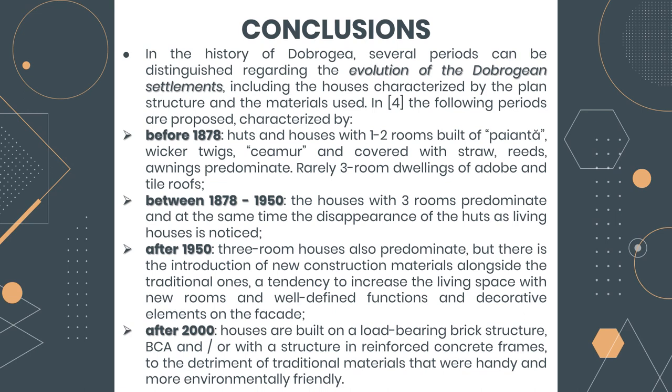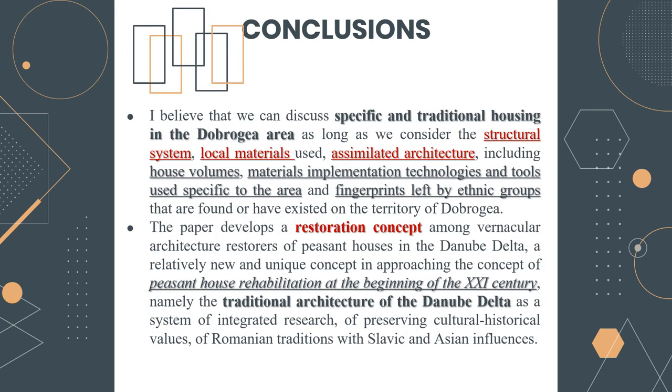In conclusion, in the history of Dobroja we can say there were several periods that can be distinguished: the period before 1878, between 1878 and 1950, after 1950, and after 2000. Regarding all this, we believe that we can discuss specific and traditional housing in the Dobroja area, as long as we take into consideration the structural system, the local materials used, and the assimilated architecture.